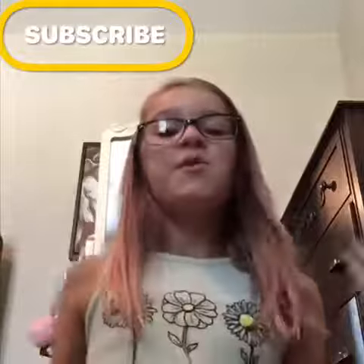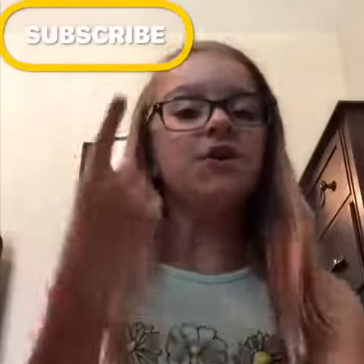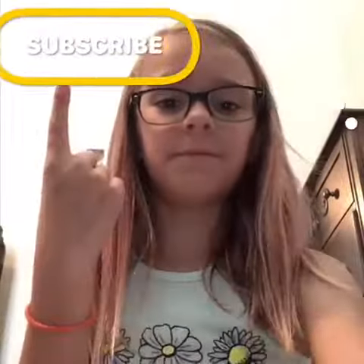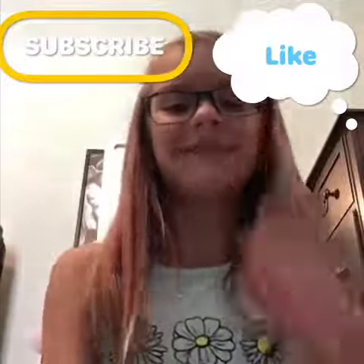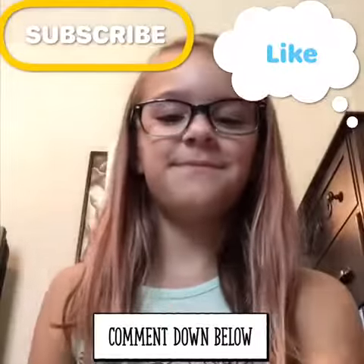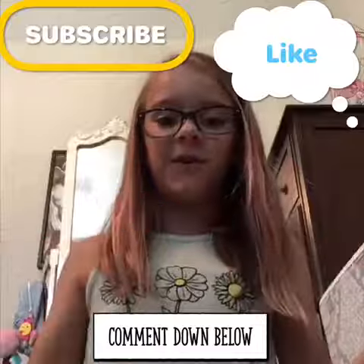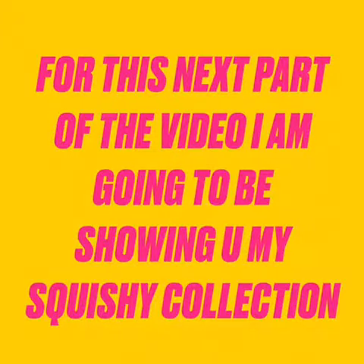Hi guys, it's me Corinne. Welcome back to my YouTube channel. In today's video I'll be doing a squishy collection. Don't forget to subscribe, like this video, comment down below, and share with your friends. For this next part of the video I'm going to be showing you my squishy collection — enjoy!